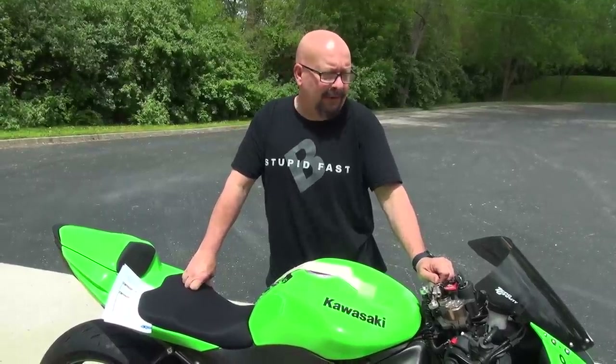Anyway, just wanted to show you a walk-around of this thing. We don't do very many 600s and I don't see us doing very many more in the future, but I wanted to let you know exactly what we did to get this bike where it is. I'm Brock from Brock's Performance — until next time, we'll see you.